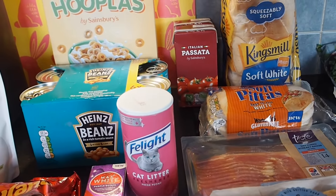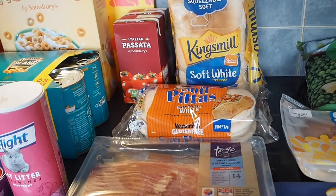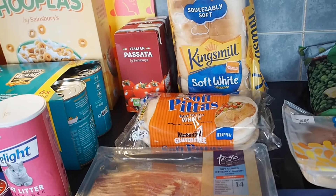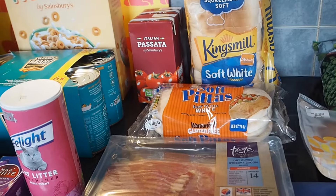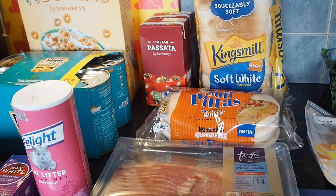Today I spent £48 I think it was, and I saved £7.25 with Nectar prices, and I had a £3.10 coupon for substitutes from last time. So in total this came to £42.38.